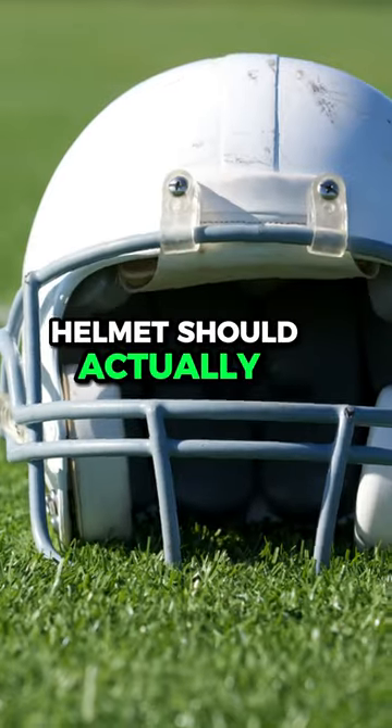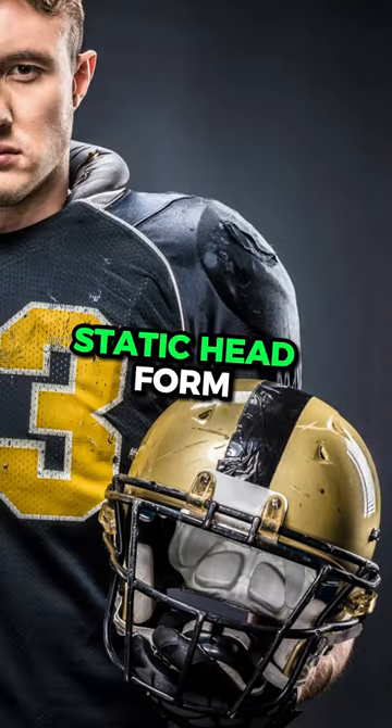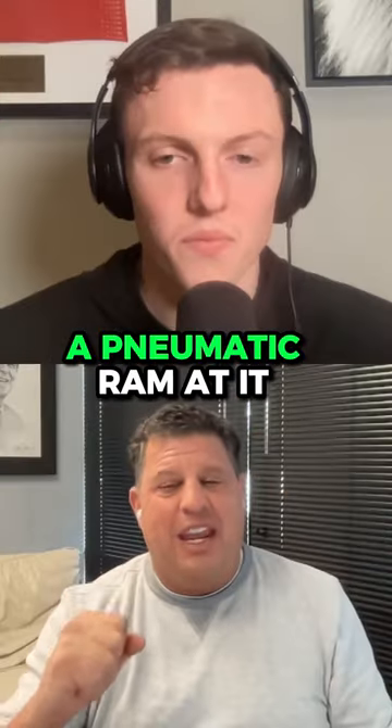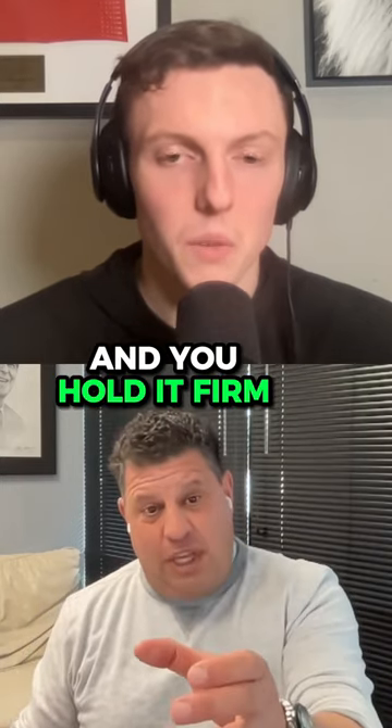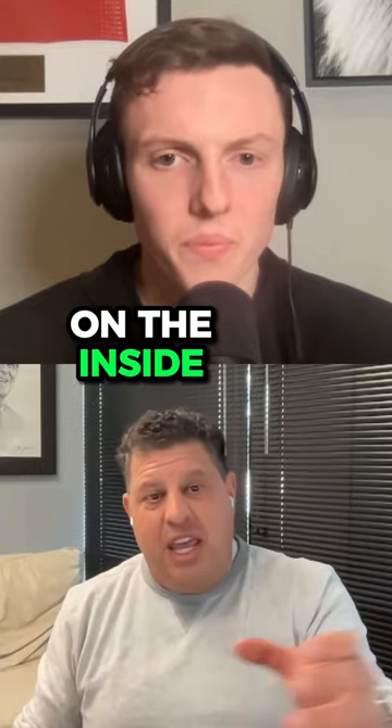Why is your hypothesis that helmets should actually be lighter? The way the NFL test is done, they have a static head form sitting there and they shoot a pneumatic ram at it. Well, if you take a coffee cup and you hold it firm on the table and you slap it, you get one result of what happens on the inside.